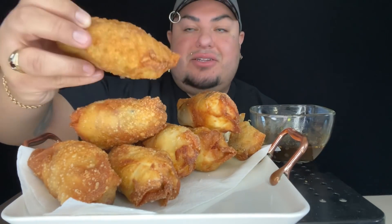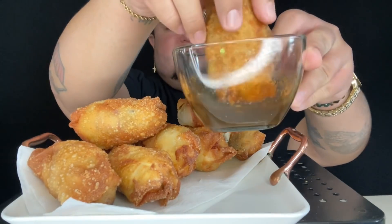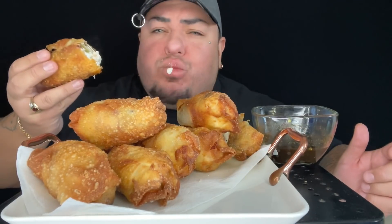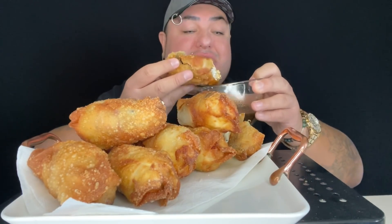I want to talk to you guys about my Disneyland trip and all that, but let's take a couple bites first. Oh my gosh, look at this — I know this is going to be amazing. This is the typical sauce that comes with the toritos at a mariscos restaurant. Oh my God, you guys, this is fire!